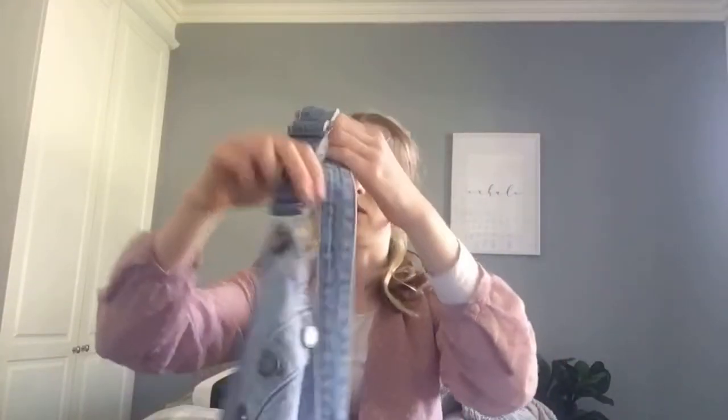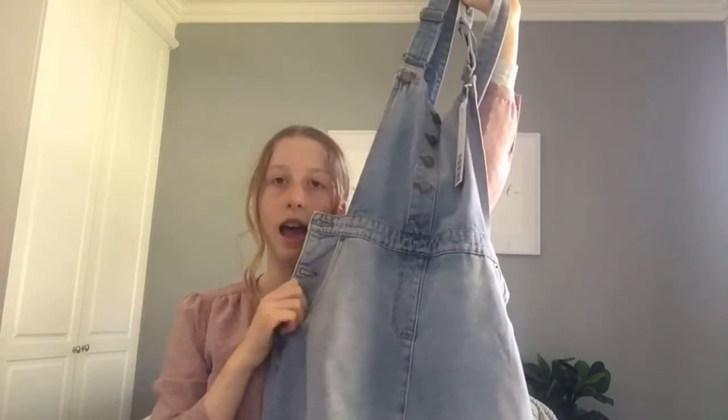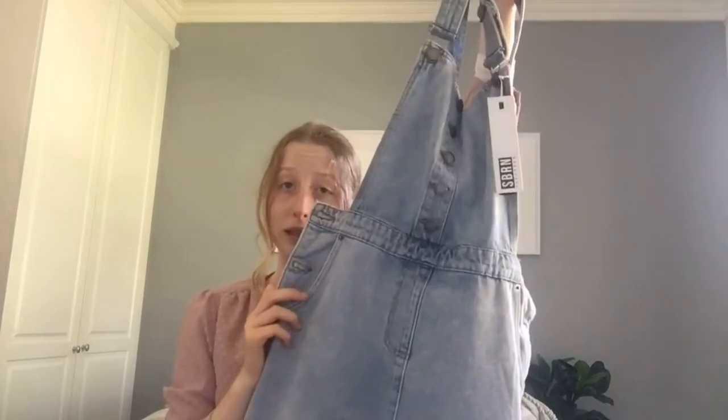First up in this haul I got this denim overall dress. I really needed a new one because I have one from Sportsgirl but it is so short and I have to pull the straps down as low as possible so they actually cover my butt — I just need to get rid of it. I got this one for five dollars. Everything in this haul was five dollars except for some of the home decor stuff. I got a size eight; I'm normally a ten to an eight depending on the item. I much prefer my Sportsgirl one but I still really like this — it has this crossed back and buttons down the front.